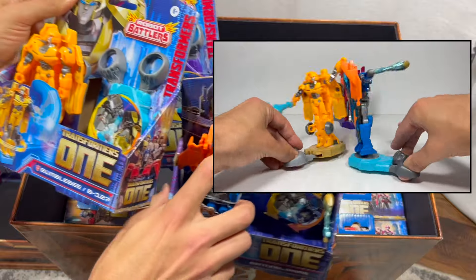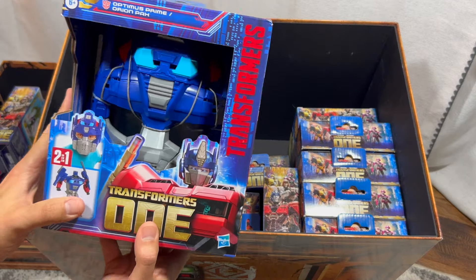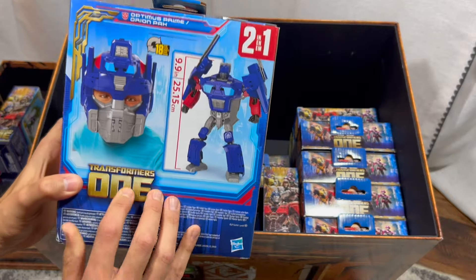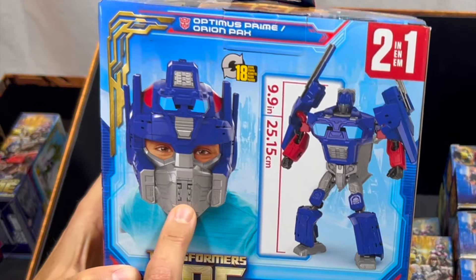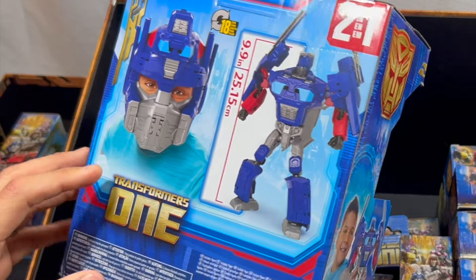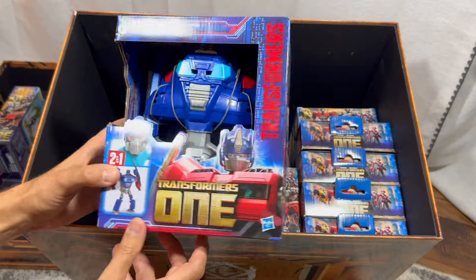Over here we have a Transforming Battle Mask — this is Optimus Prime, or Orion Pax. It is a mask that can also transform into a robot, which is a really cool idea. They started this concept in the Transformers Rise of the Beasts movie toy line.